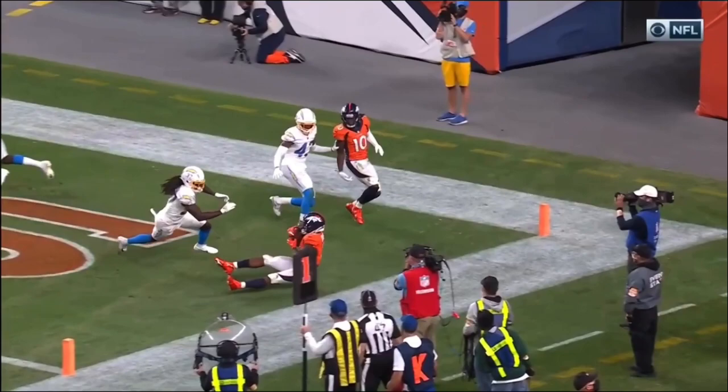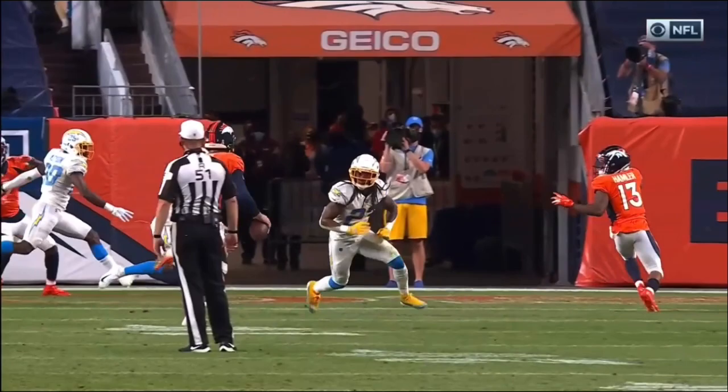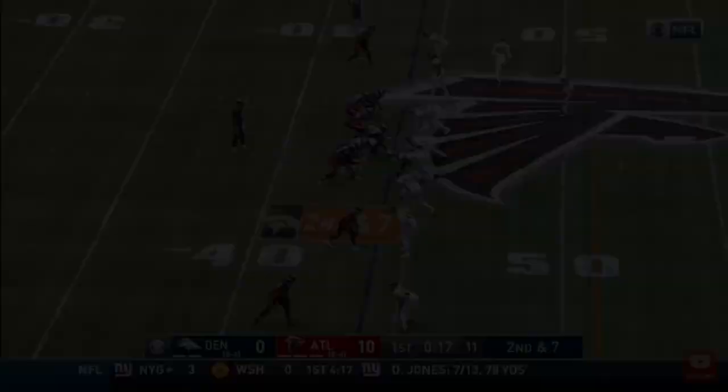Look at Hamler turn back around and make himself available to Drew Locke. He's just gonna hold on for dear life.